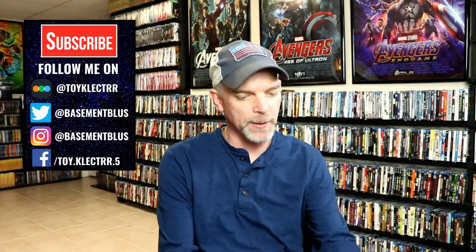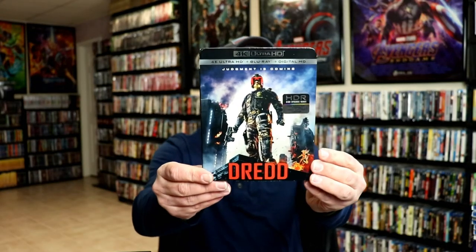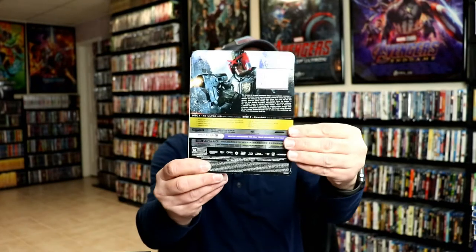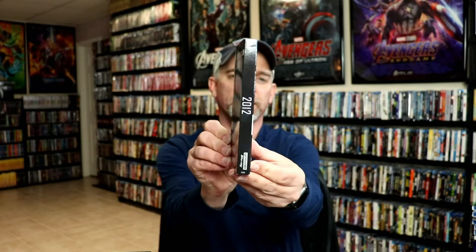First up are my 4K pickups. I picked up Dread on 4K from eBay — I wanted it with the slip, so I purchased that and I'm looking forward to watching it soon. I also picked up 2012 on 4K, which has a thicker-looking packaging. And from Shout Factory I got Prince of Darkness on 4K and They Live on 4K.